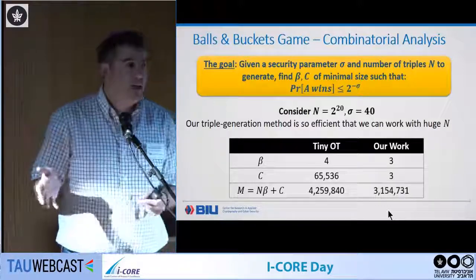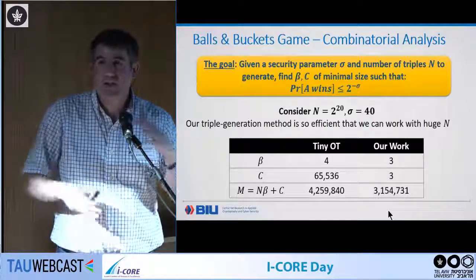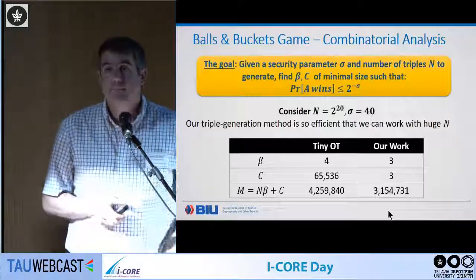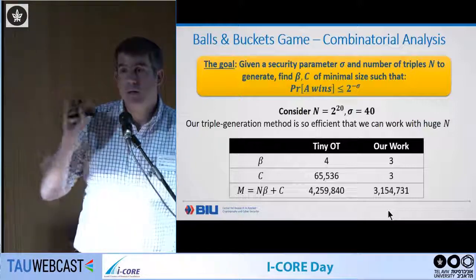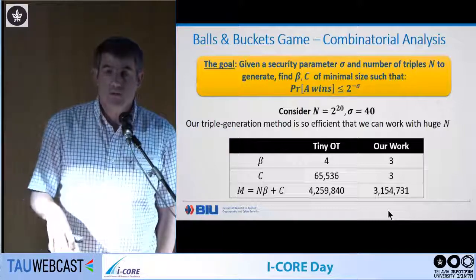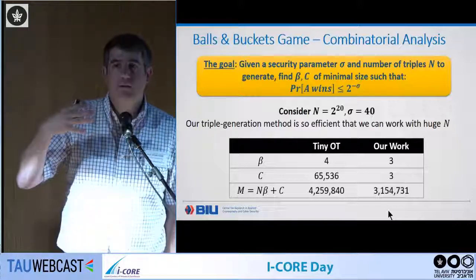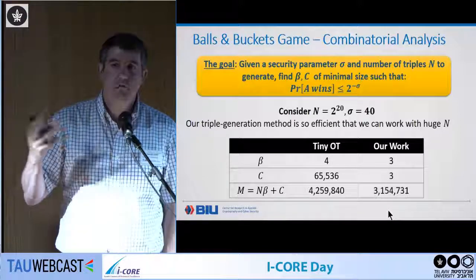In fact, we work on 256-bit registers, so we're generating 256 million triples at a time — each triple is actually an array of 256 triples. I'm not looking at only the online cost; I want to pay for offline and online together. Talking to people at Dyadic who do secure computation in practice, the offline-online separation is not always attractive — it's a much harder system to build and maintain, and you need to know how customers will use it.